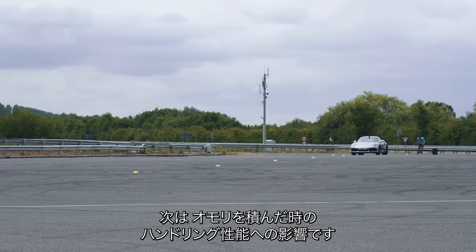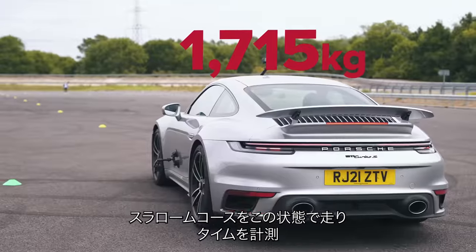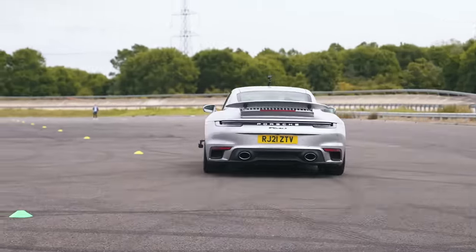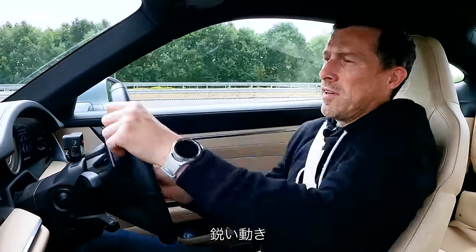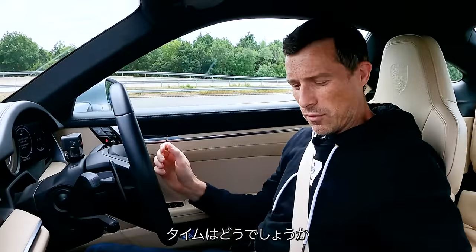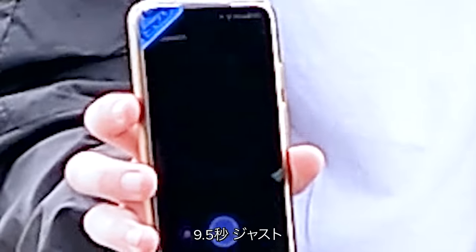Now we're going to see what effect weight has on the 911 Turbo S's handling. I'm going to drive a slalom course, time it, and use that as a baseline to compare against when I drive fully loaded. God, it's sharp, this thing. The baseline time is 9.5 seconds exactly.